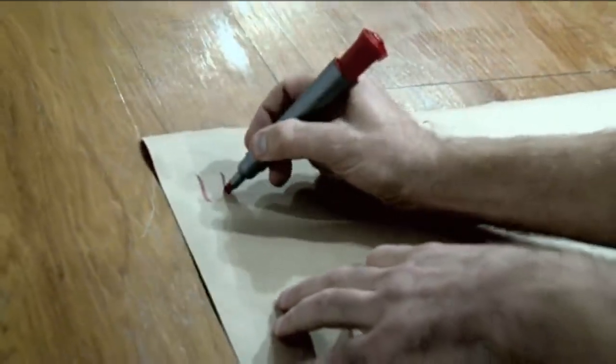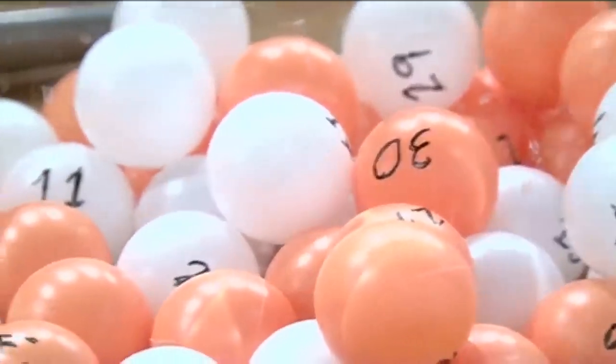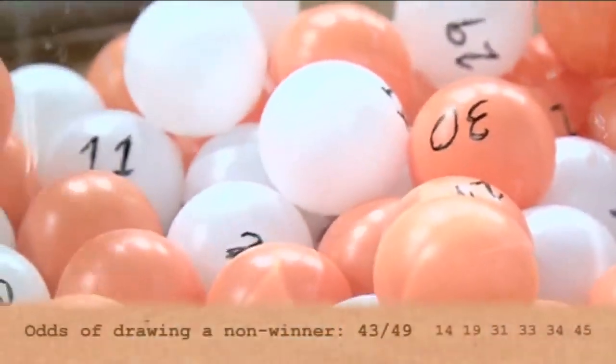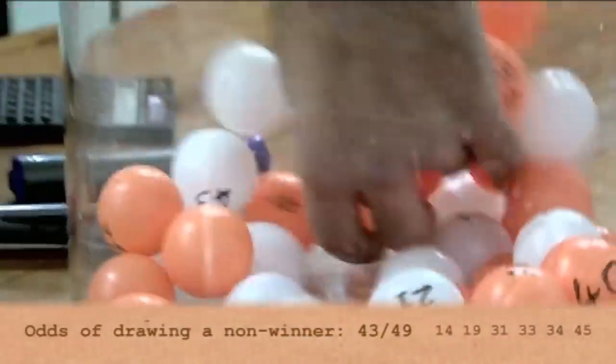We've matched six balls — absolutely fantastic. But it doesn't explain why every time I've bought a lottery ticket I've not matched any balls at all. So what's the probability of buying a ticket and matching no balls? Going back to our numbers — 14, 19, 31, 33, 34, 45 — there are 43 balls out of 49 which don't match. I select one and it's number 38. That doesn't match.